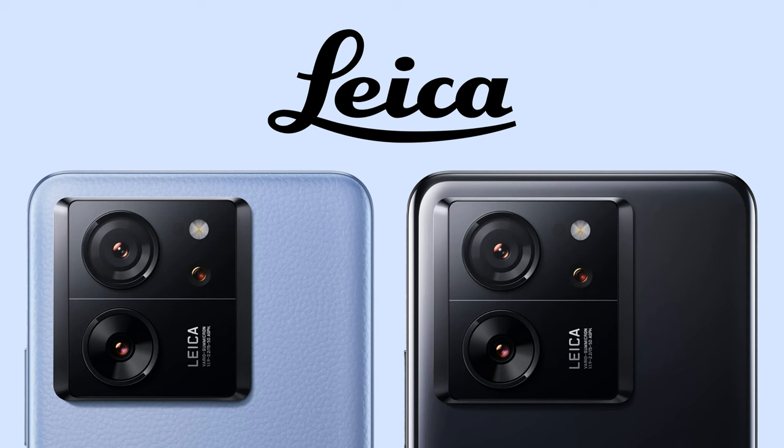This means the phone has Leica optics and some Leica-specific software features in the camera app as well. This also makes the Xiaomi 13T Pro the first phone under the T series to feature Leica optics. Finally, the 13T Pro is coming in a new blue color option which has a leather texture on the back.